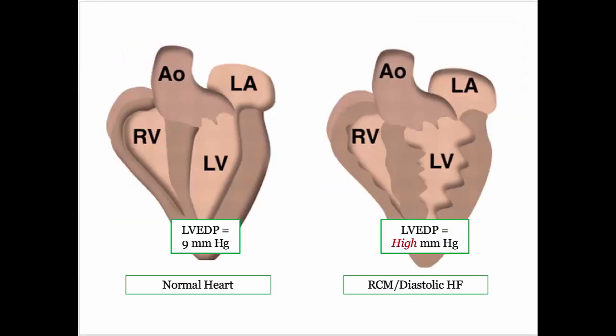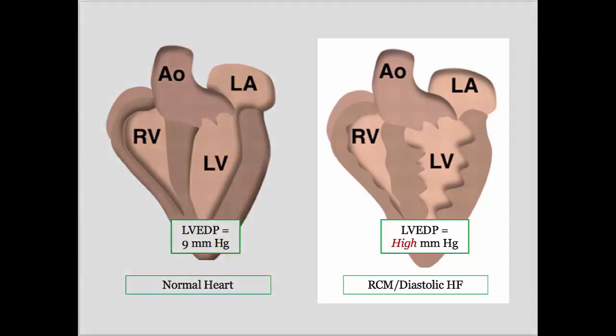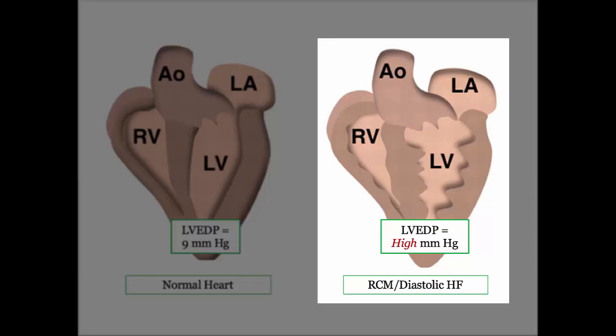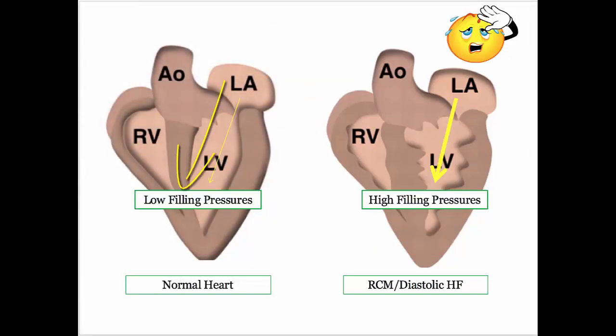Here are those pressures. The left graphic reminds us about the normal, low left ventricular end diastolic pressure. The right image demonstrates the thick, stiff ventricle. It will fill during atrial systole — we do need to maintain cardiac output — but it does so under higher pressures, which is fine until the atrium can't keep up and congestive heart failure results. A small arrow fills the left ventricle at low filling pressures on the left; a big arrow fills the left ventricle at high filling pressures on the right.